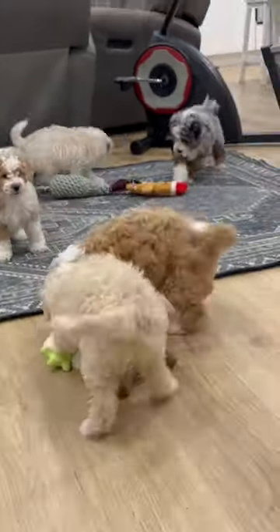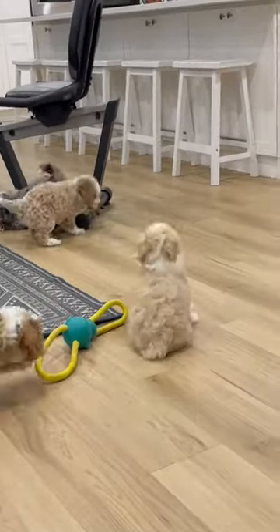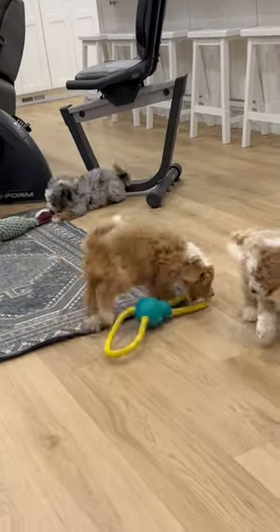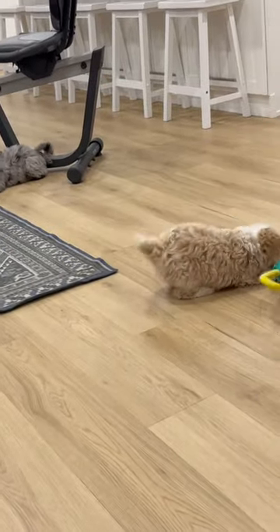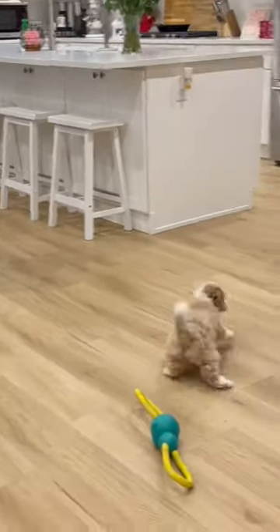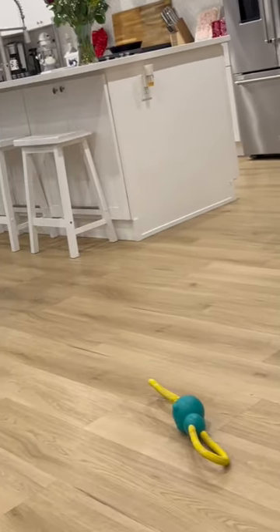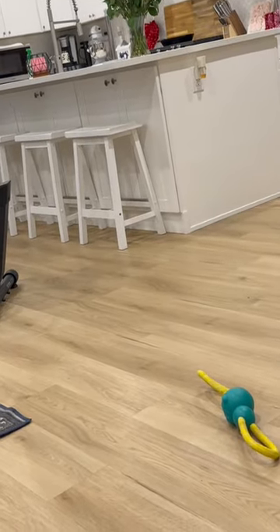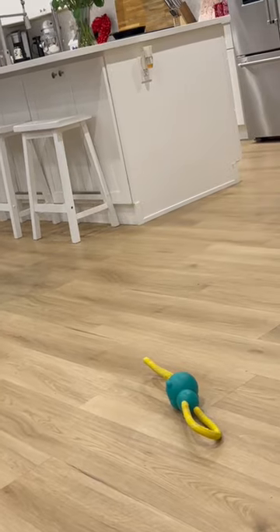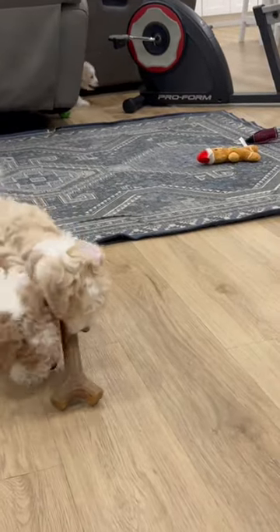We've got cute little babies over here playing with the toys. Over here we have a cute little white girl. We have over here with a toy the Merle boy. And we have a cute little one over here with a chew toy.